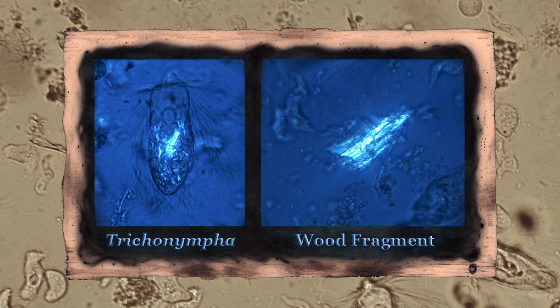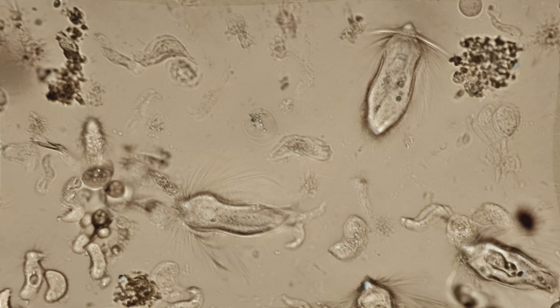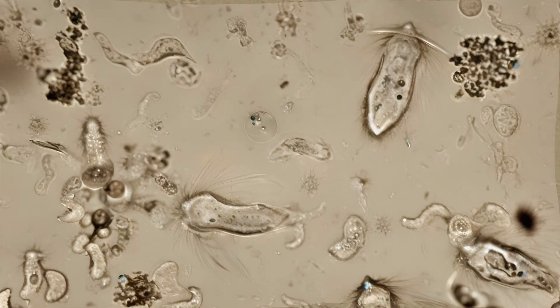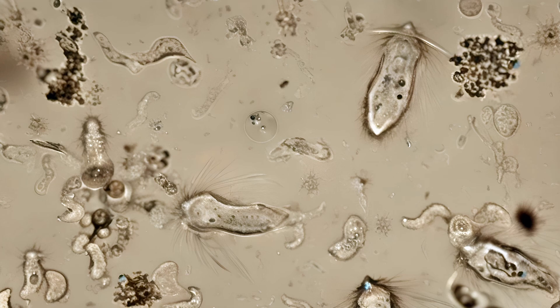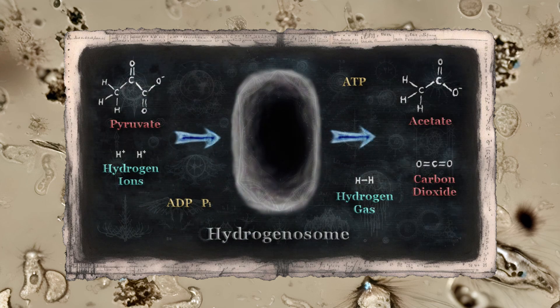The cellulose and hemicelluloses ingested by these protists are broken down into glucose and other simple sugars. These sugars are then broken down further into pyruvate. In a more typical cell, this pyruvate would enter the mitochondria to be processed down into carbon dioxide and water, using dissolved oxygen gas as a final electron acceptor. That is not what happens here, however. Instead of mitochondria, these protists contain special organelles known as hydrogenosomes.